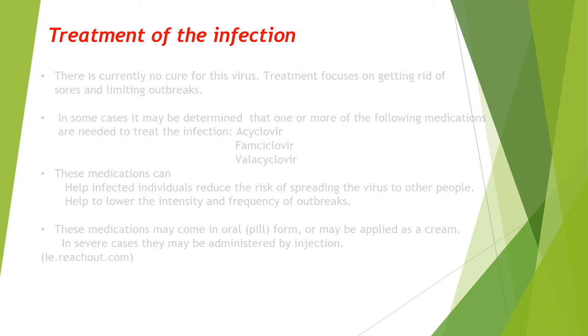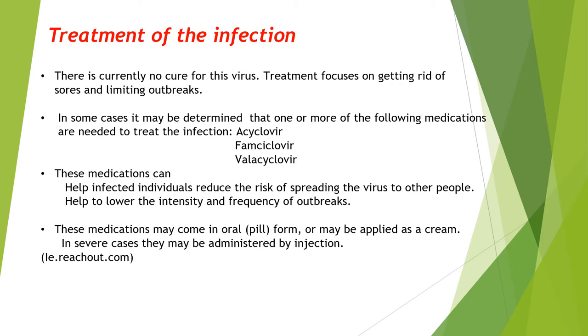There is no known cure for this infection; lessening the symptoms is the only basis of treatment. Common medications used to treat the infection are aciclovir, famciclovir, and valaciclovir. These medications can help in reducing transmission of the infection and can lower the intensity of the outbreaks. They are provided as oral pills or creams, and in serious cases, injections may be required from a doctor.